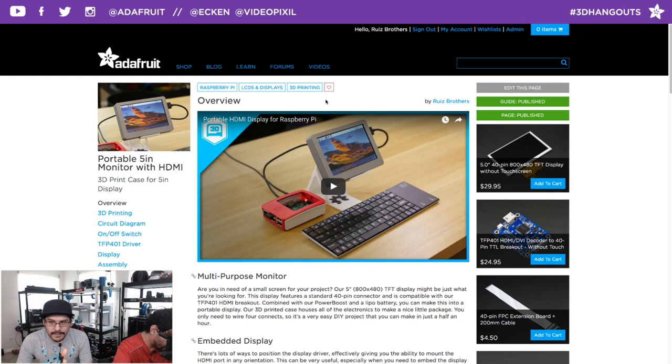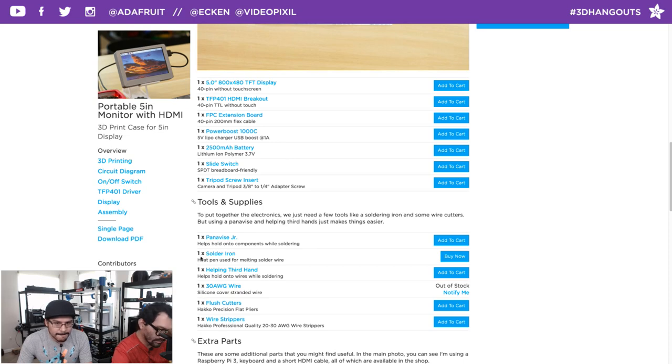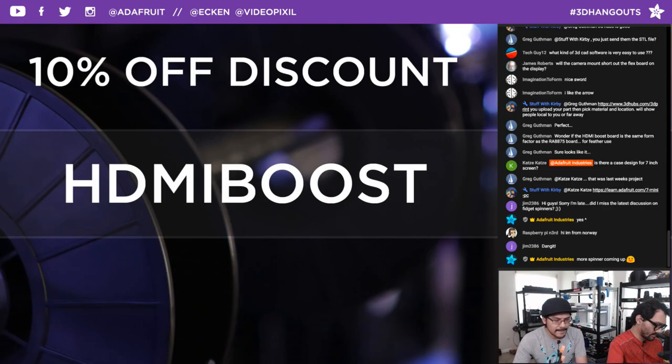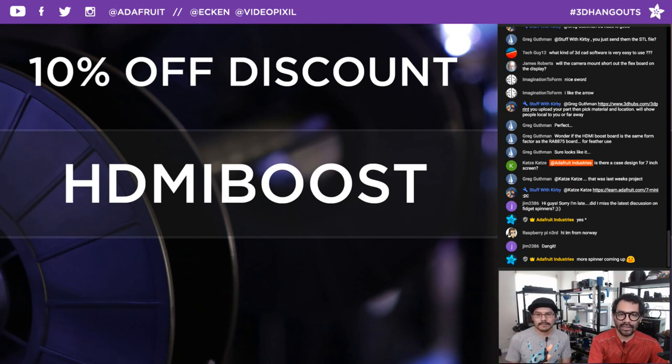Final check — that's the whole guide in a nutshell. You can walk through it yourself. Everything is in the sidebar and parts list. HDMI BOOST gets you 10% off, expires at 11:59 p.m. tonight.